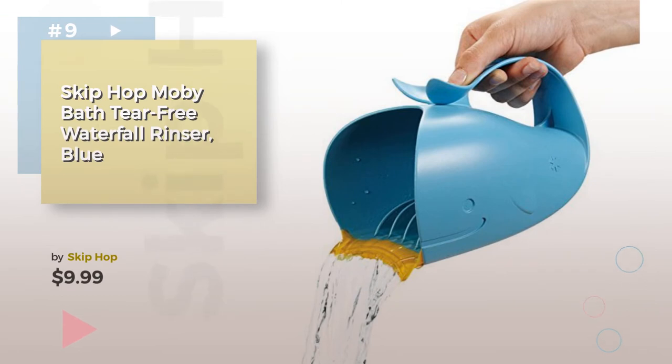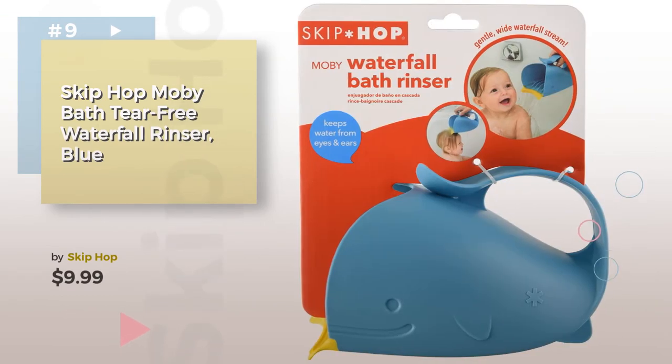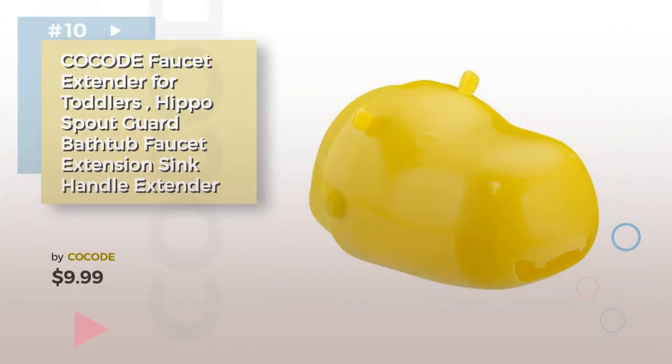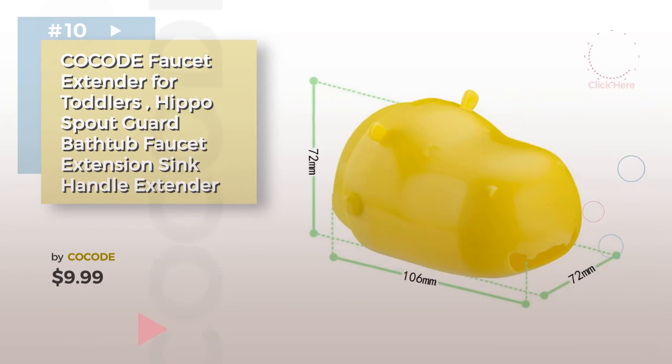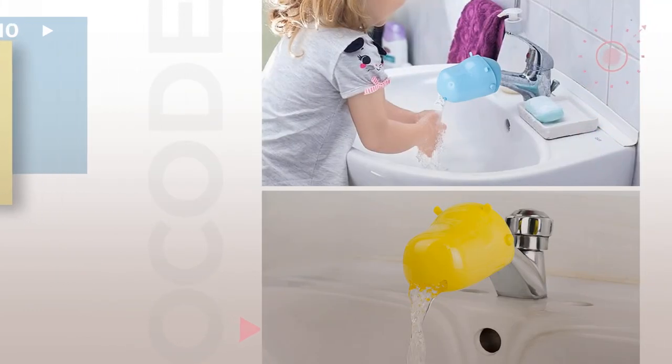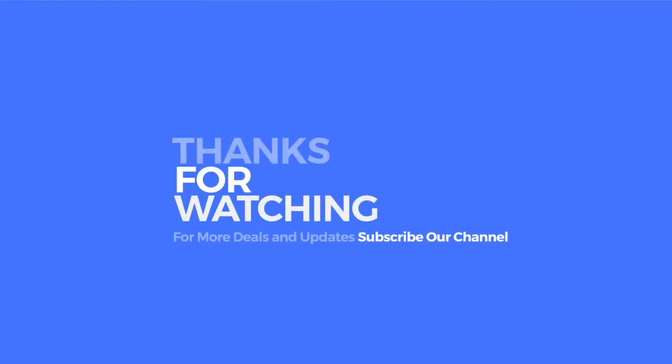Number nine by Skip Hop. Discover more baby bathroom safety ideas and items to explore — click the info circle. Number ten. Thanks for watching this collection. If you like it, subscribe to our channel.